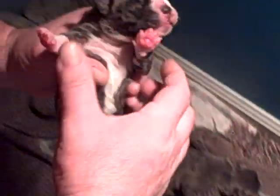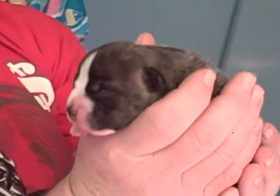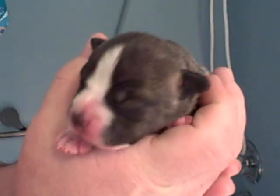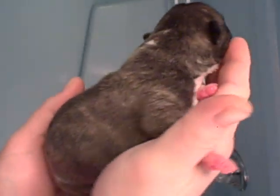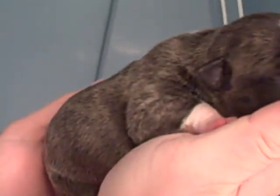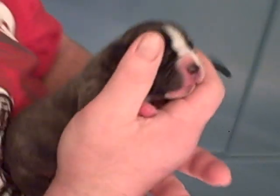And here is the second male, right here. They only had two males. This one is something else too. His head's a little bigger, actually. His bone, as you can see there, this bone is just incredible on puppies this young.